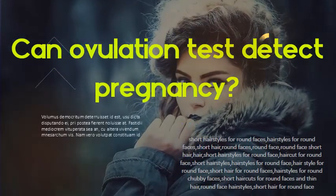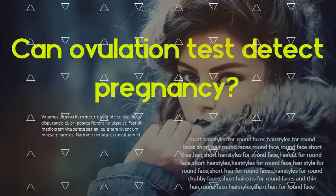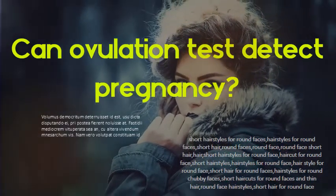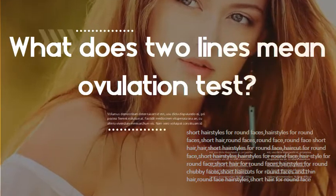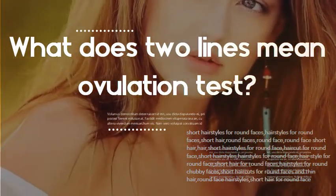Can an ovulation test detect pregnancy? You might have heard that if you don't have a pregnancy test on hand, an ovulation test can also detect pregnancy, because the pregnancy hormone HCG and LH are chemically similar.